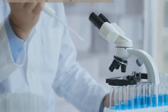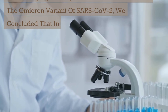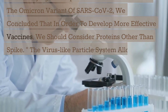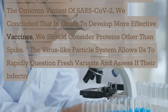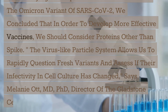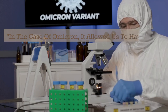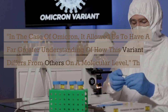After studying the impact of various mutations in the Omicron variant of SARS-CoV-2, researchers concluded that in order to develop more effective vaccines, we should consider proteins other than spike. The virus-like particle system allows us to rapidly question fresh variants and assess if their infectivity in cell culture has changed, says Melanie Ott, MD, PhD, director of the Gladstone Center of Virology and a senior author of the present study. In the case of Omicron, it allowed us to have a far greater understanding of how this variant differs from others on a molecular level.